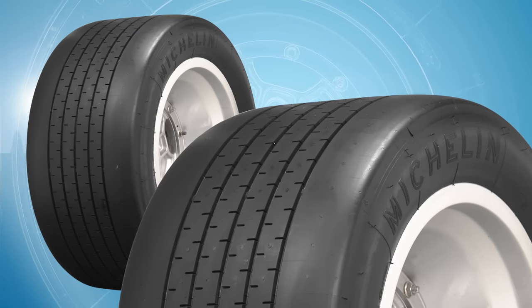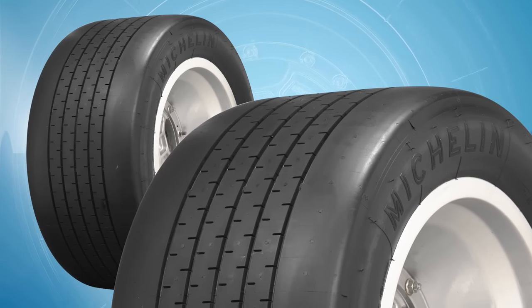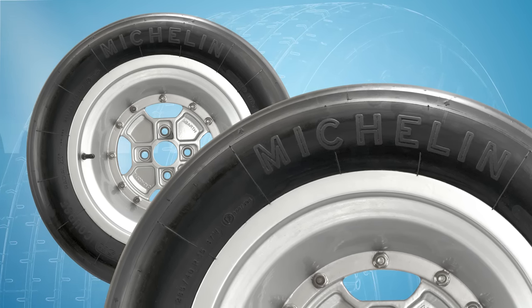The Michelin TB Series offers a short sidewall, a very wide tread profile, and minimal tread depth for excellent handling on dry roads. With racing compounds and tread patterns, the TB Series provides a good mix of race-ready traction and great highway manners.